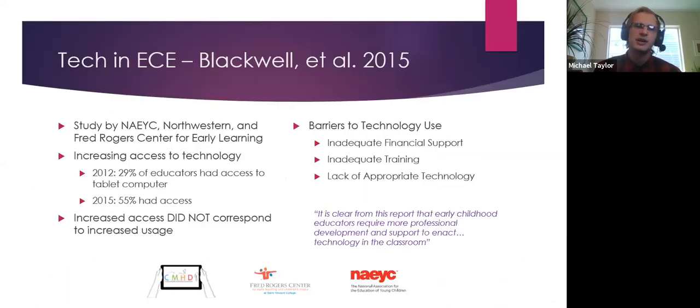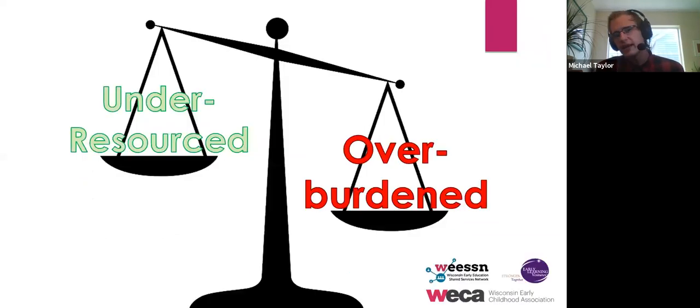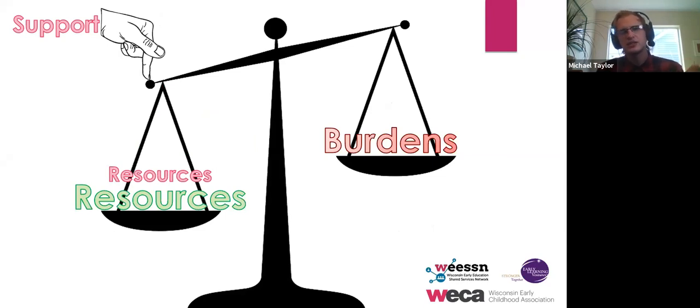This is backed up by data. A study by NAECI and the Fred Rogers Center looked at the amount of access to technology — specifically computers — and how that corresponded to usage. The finding: it is clear that early childhood educators require more professional support to enact technology. That's a central tenant of shared services — making sure that best practices are created so that when you get these technologies, you're able to more simply use them. It's not just the provision of resources, but also the provision of support to make sure it is implemented successfully.